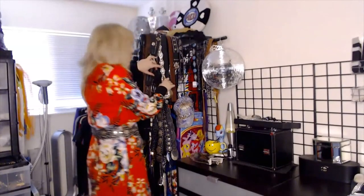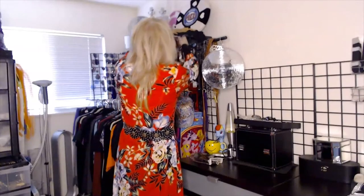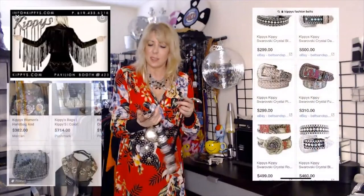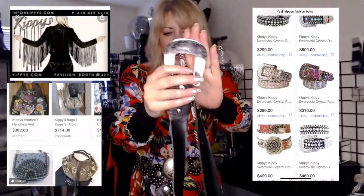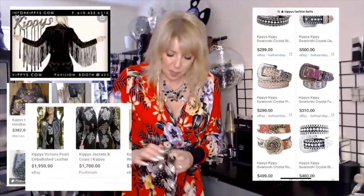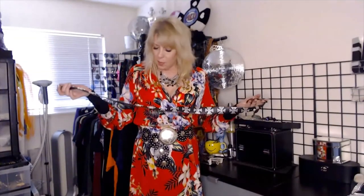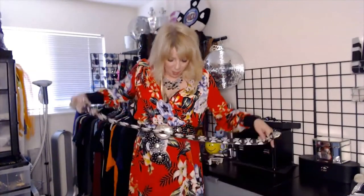This belt has real resale value — it's a Kippies. I found these at the thrift store and have bought and sold several. This one I kept for myself — finally one that was my size. It says 'Kippies' on the back of the buckle. Brand new on their website, this is probably a $300 to $400 belt. The resale value, with the original buckle included, I'd probably put up for about $120 — but it's not for sale. This one is mine.